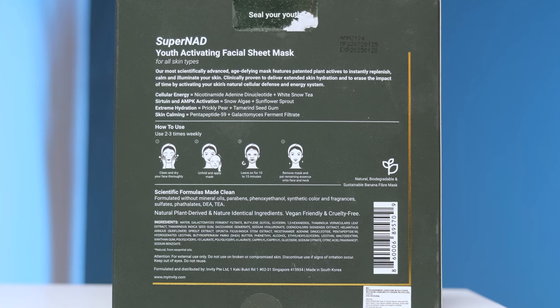Secondly, it lifts your skin. This amazing face mask adds a refreshing touch to your smooth skin. The Super NAD Facial Mask is specially made with prickly pear and tamarind seed gum. These two secret ingredients are very effective hydrating products, so they make the skin firm and provide a long-term conditioning effect.